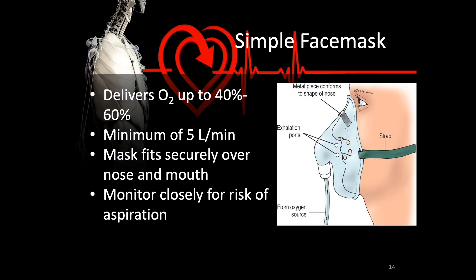If that is still not sufficient, we increase the size of the reservoir by attaching a simple face mask. Notice there is extra reservoir space between the patient's face and the mask itself. This delivers O2 between 40 and 60%. Do not set this below 5 liters per minute because carbon dioxide can build up inside the mask at 5 liters or less. Make sure the mask fits securely over the nose and mouth, and monitor closely because these masks put your patient at risk for aspiration.